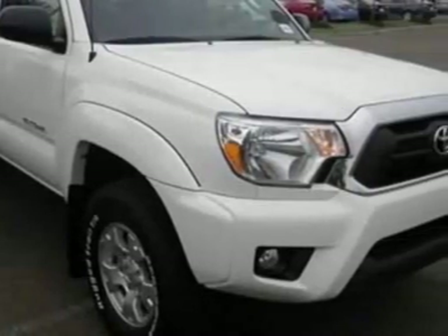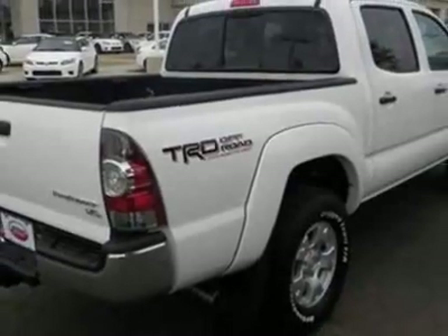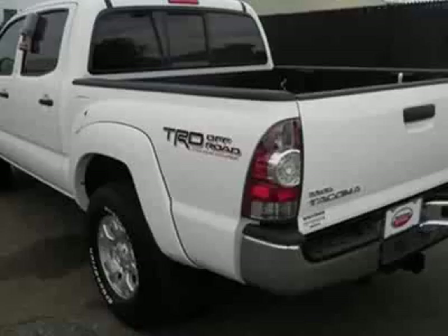This vehicle gets an estimated 17 miles per gallon in the city and an estimated 21 on the highway. This Tacoma boasts a 4.0 liter engine and has a 5-speed automatic transmission.